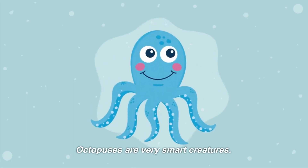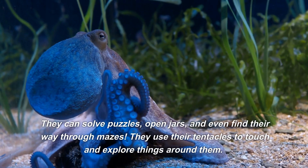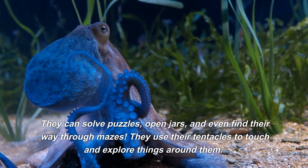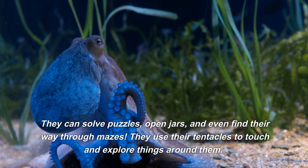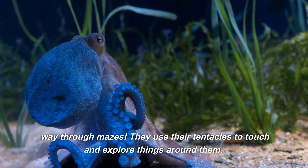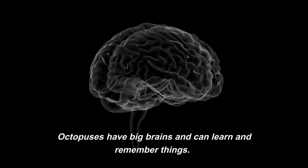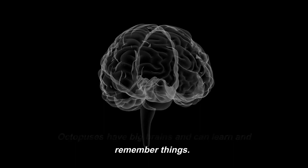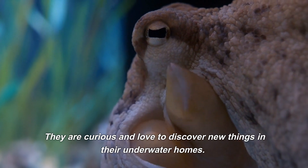Octopuses are very smart creatures. They can solve puzzles, open jars, and even find their way through mazes. They use their tentacles to touch and explore things around them. Octopuses have big brains and can learn and remember things. They are curious and love to discover new things in their underwater homes.